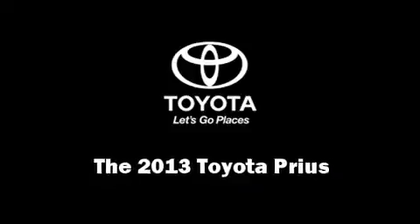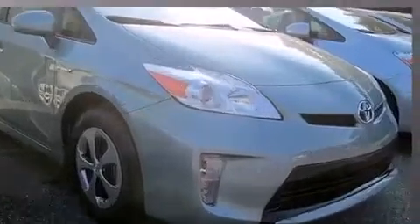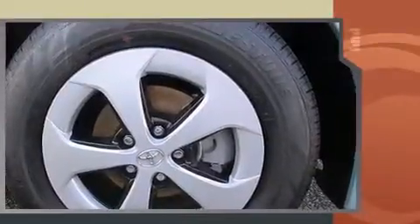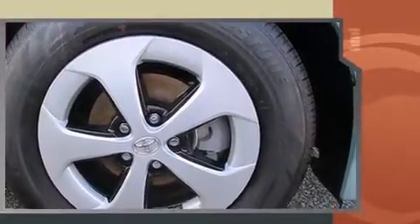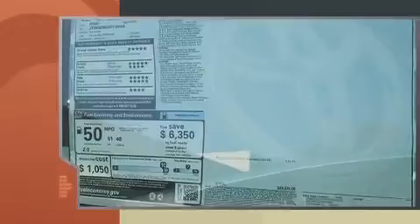Outstanding design defines the 2013 Toyota Prius. Smooth gear shifts are achieved thanks to the 1.8-liter four-cylinder engine, providing a spirited yet composed ride and drive. Top features include cruise control, one-touch window functionality, rear wipers, and a split-folding rear seat.